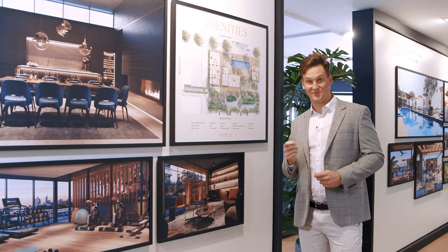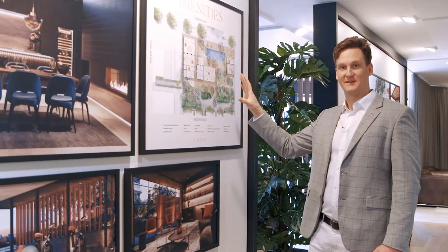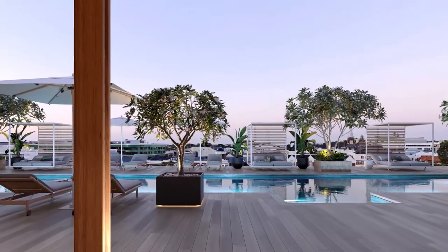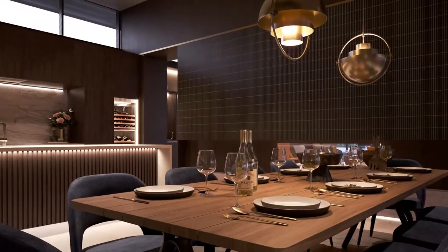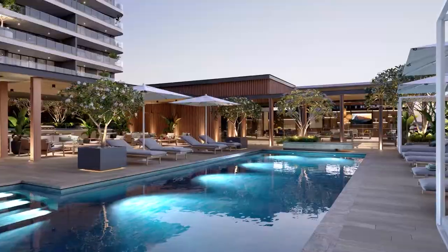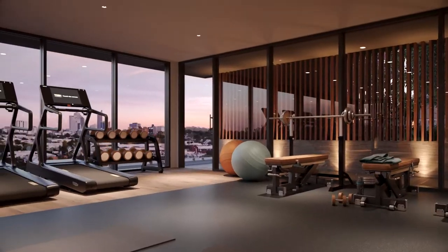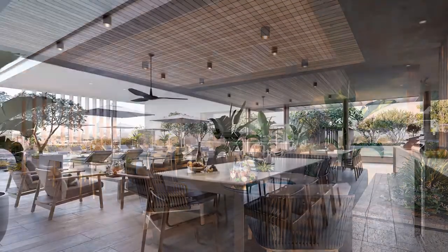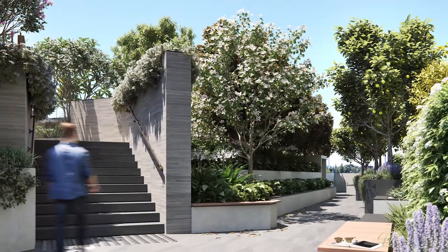You'll be absolutely spoiled for choice here at One Subiaco. Come up to the Level 6 rooftop amenities which span almost 2,000 square metres. These include a cocktail lounge, private dining, a residence lounge and TV room with its own fireplace, a beautiful heated pool, gym with city views, your own sauna, three barbecue areas, an urban orchard, and a beautiful grassed area.